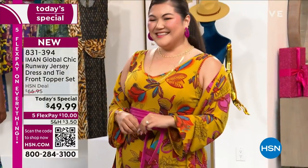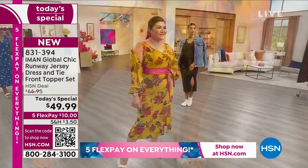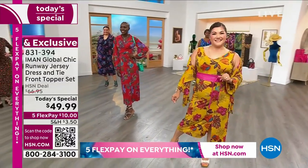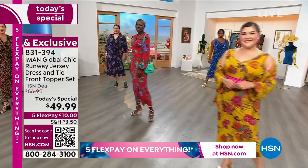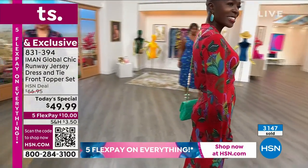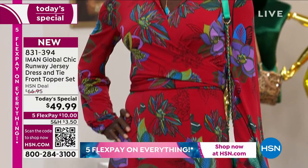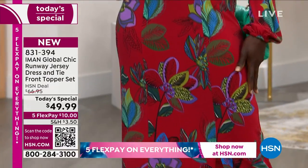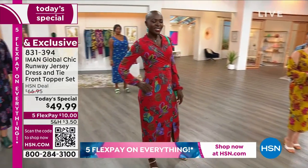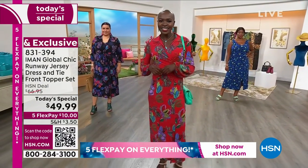We're so thrilled to have one of the most beautiful women in the world and one of the most incredible designers when it comes to fit, fashion, colors, and prints that make us feel beautiful head to toe. Tonight, Iman Global Chic is doing something she's never done before — a dress that comes with a matching topper. You get both for $49.99, one day only. Colors and sizes are going quickly, and we have monthly payments for about $10 a month.